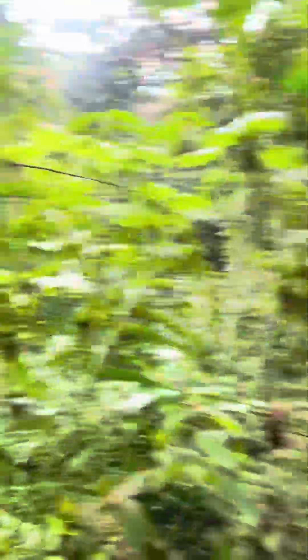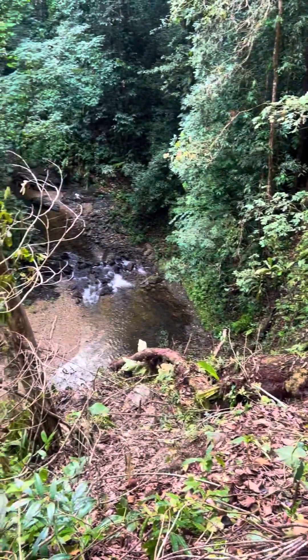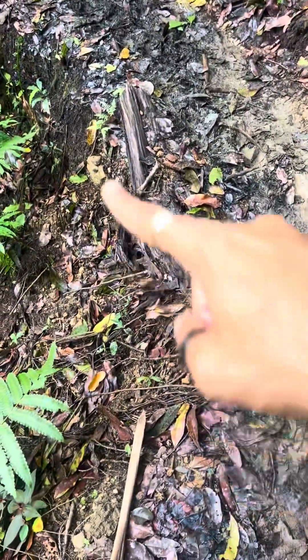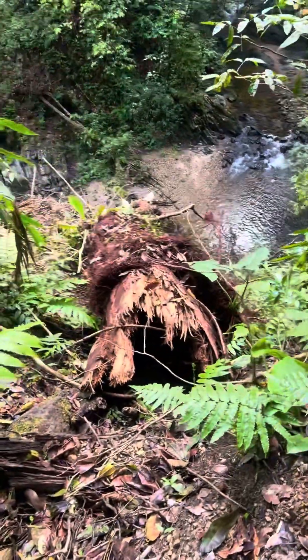There's a landslide here but they put some logs so you can cross over easily. Look at this huge tree that fell — and that river down there is very far down. It looks like it came from up top, slid down, and took away a piece of the trail with it. There are also some slippery rocks coming down here.